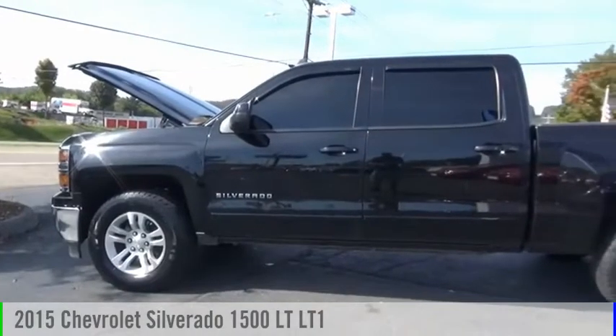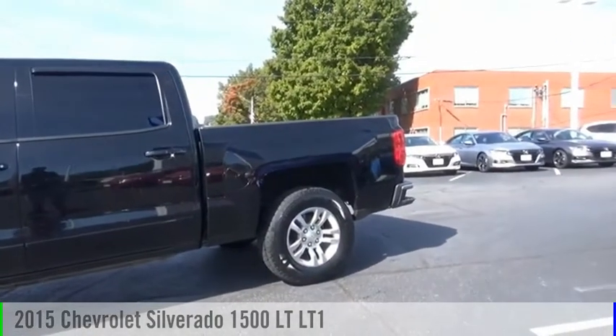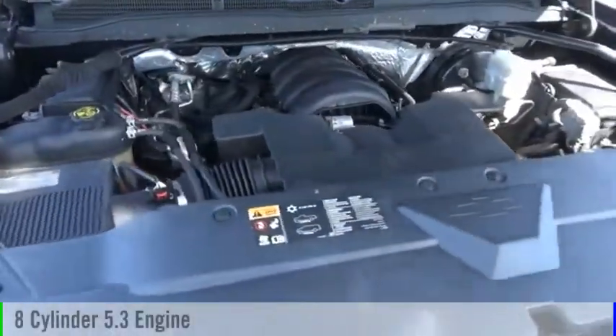Make a great choice today with the 2015 Silverado 1500. This vehicle is powered by a four-wheel drive, eight-cylinder, 5.3-liter engine.